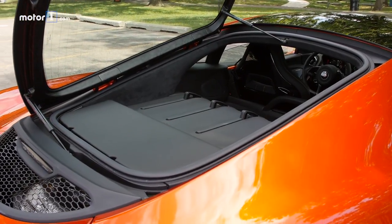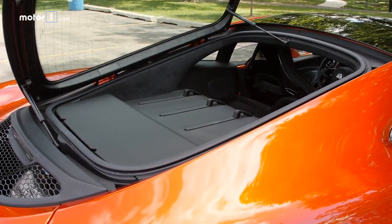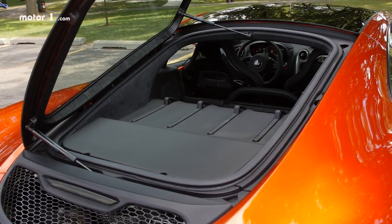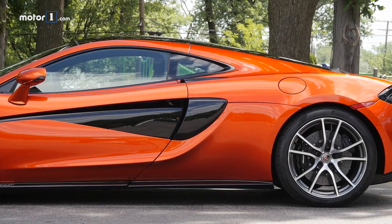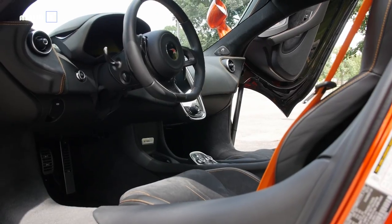This rear glass hatch grants access to a small but usable cargo hold. The 570GT can't manage a set of golf clubs, but the extra cargo space is nice. The bigger improvement is that this hatch presents a more refined, smoother profile. An improved interior with an Alcantara headliner and heated power seats are also on hand.